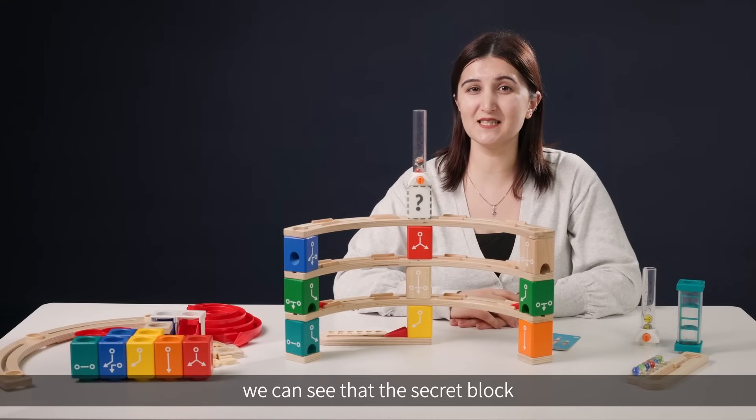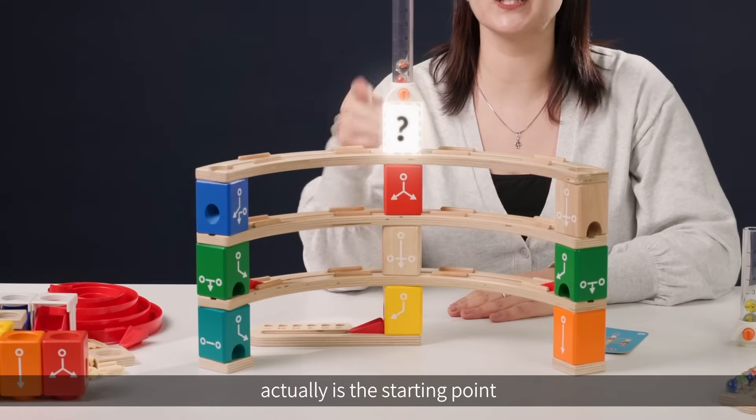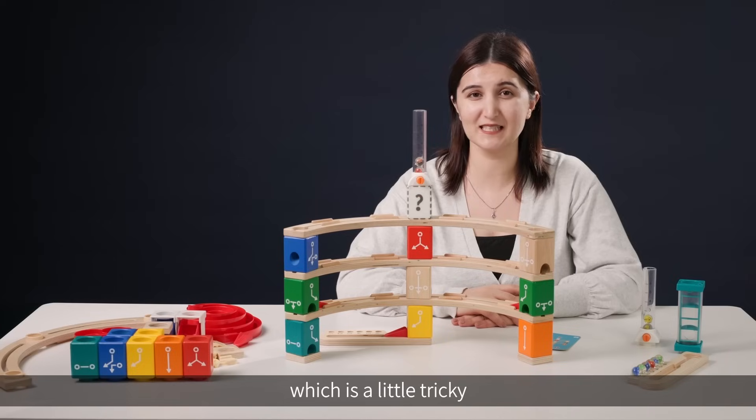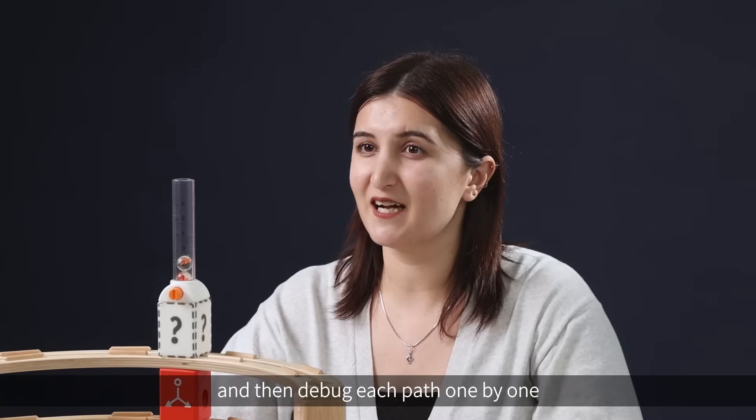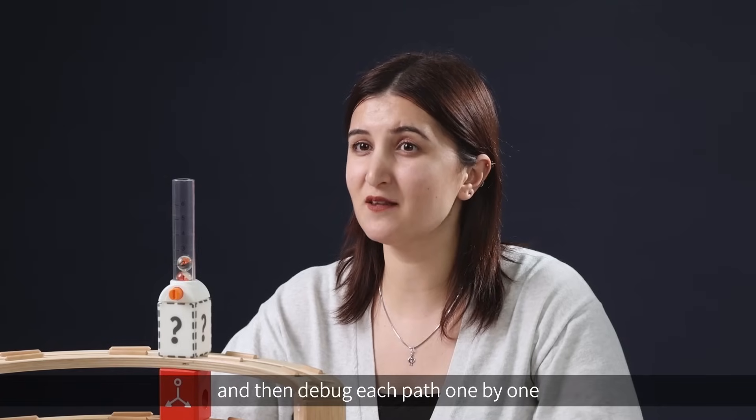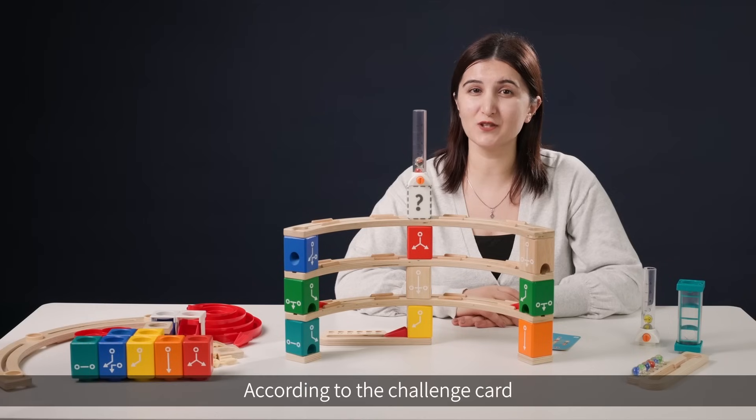After we have it, we can see that the secret block is actually the starting point, which is a little bit tricky. So first of all, we have to analyze the possible paths of the starting block, and then debug each path one by one.